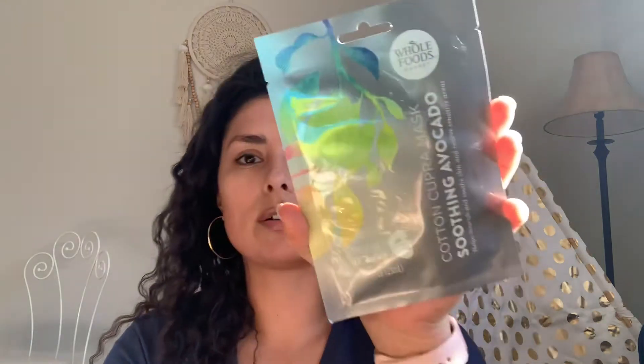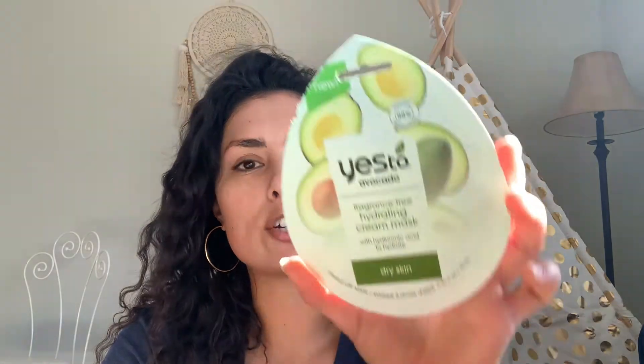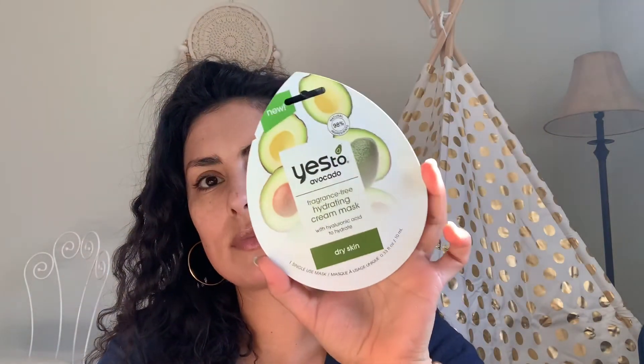I skipped a mask, so I'll show y'all. This is the Cotton Cupra Mask — it's a soothing avocado version by Whole Foods. And then this is the Yes to Avocado Fragrance-Free Hydrating Cream Mask, which is good for dry skin with 98% natural ingredients.